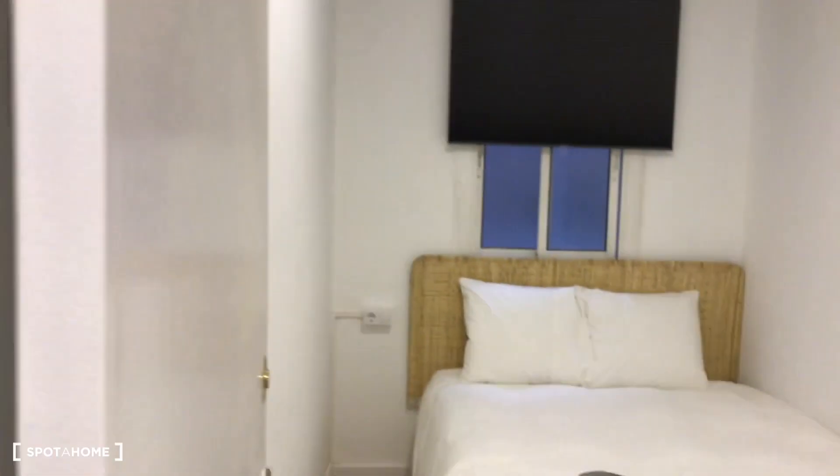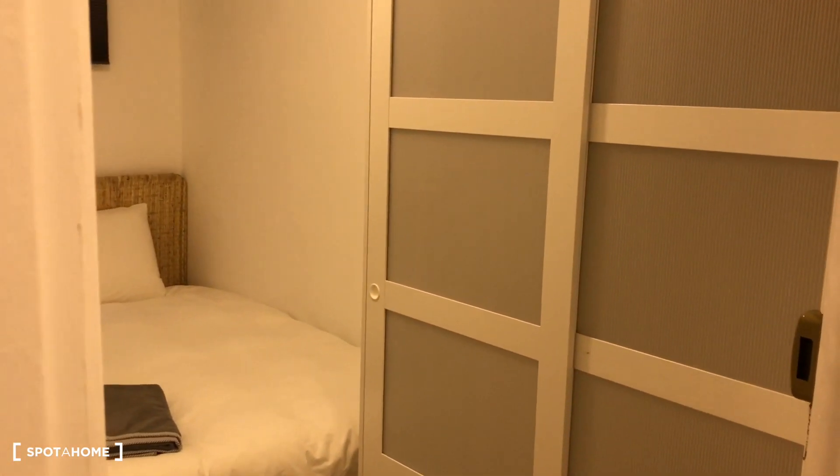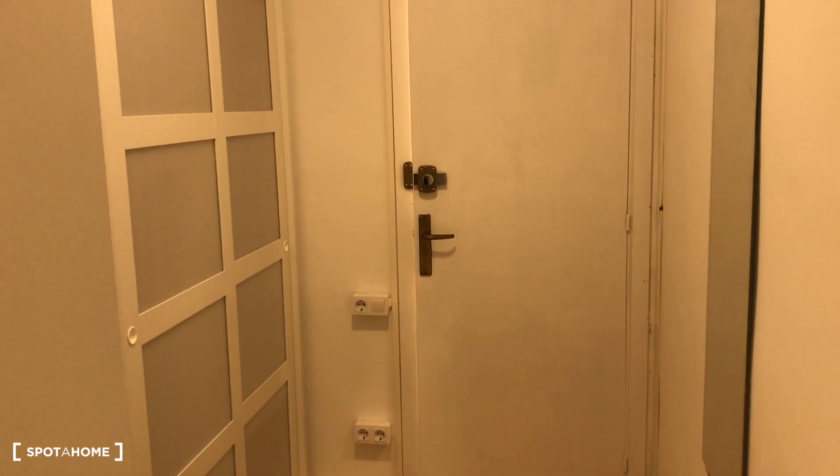Let's start the visit with bedroom number one. King size bed, double bedroom, with a standalone closet. This interior window is going to an inner patio. So this is the bedroom — we have a mirror here. This is bedroom number one with the mirror and the closet. Everything is new and reformed, so you will be using this bedroom for the first time. There's space to hang out clothes and space under as well.